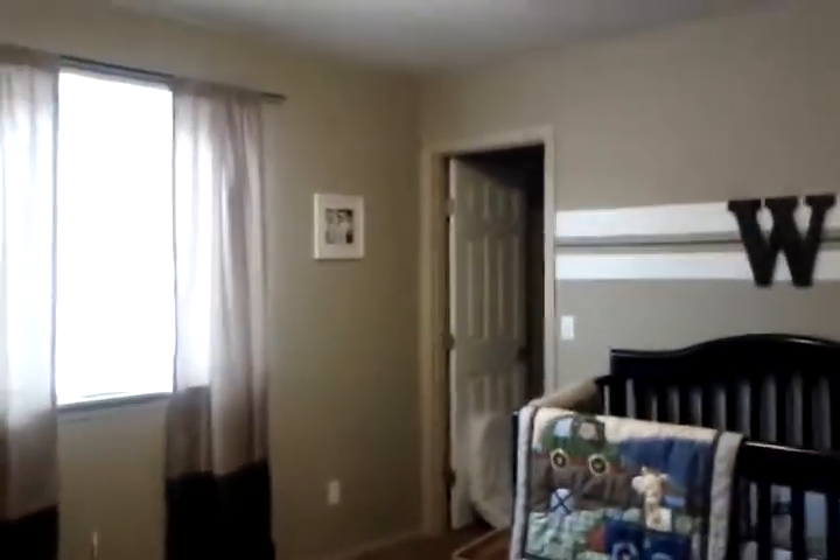And these secondary bedrooms are over this way. Nice size — they're about 12 by 14. Both have walk-in closets as well.